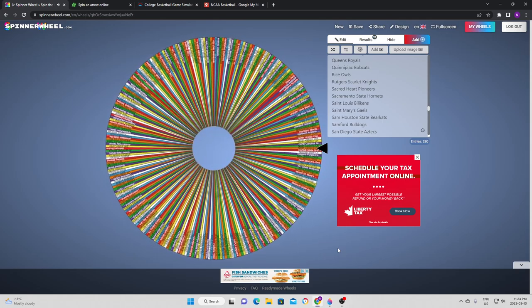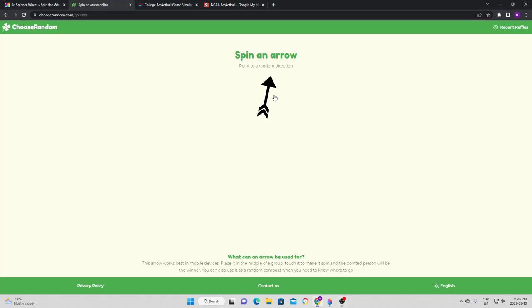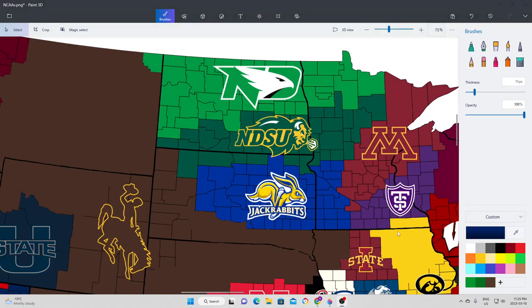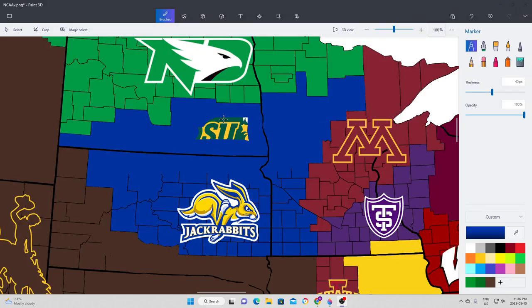Next matchup takes us to North Dakota State. The Bisons are going to try to expand to the south, which means they go up against the South Dakota Jackrabbits. The Jackrabbits get a huge win against North Dakota State — it never really was a contest. South Dakota State gets a pretty big expansion and gets a good start to their imperialism.